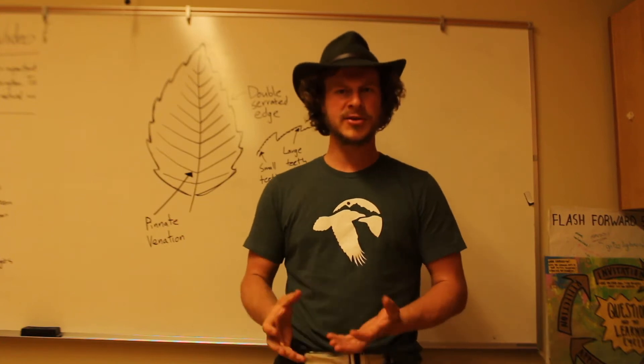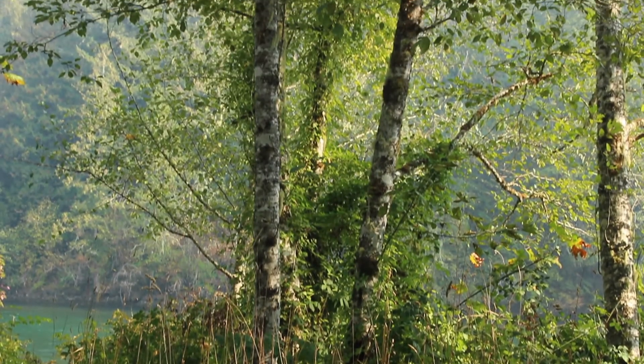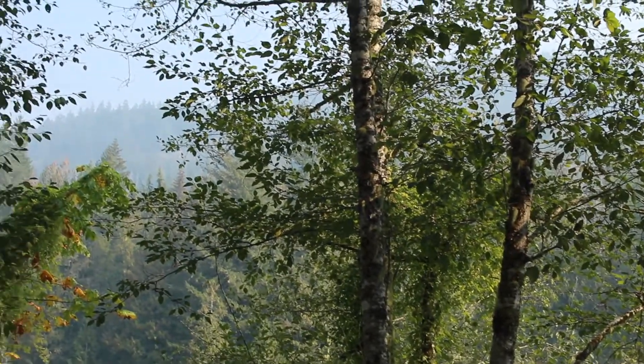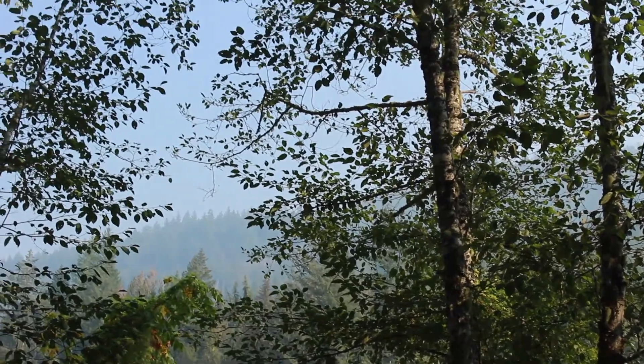Alder trees like to grow on disturbed sites, so you'll often find them along riverbeds and streams, areas that recently had landslides, or even areas that were cleared out by humans, such as logging sites.